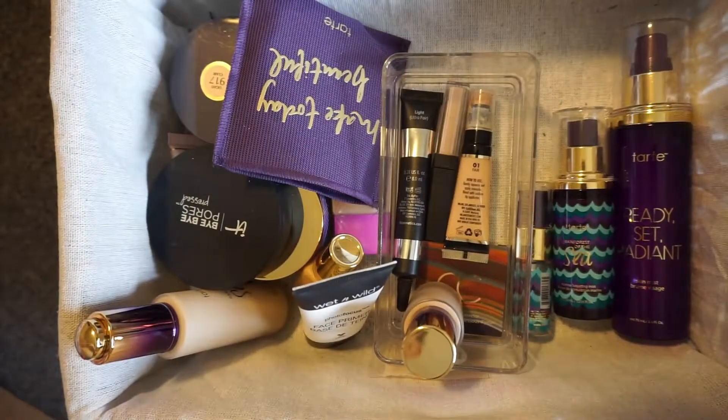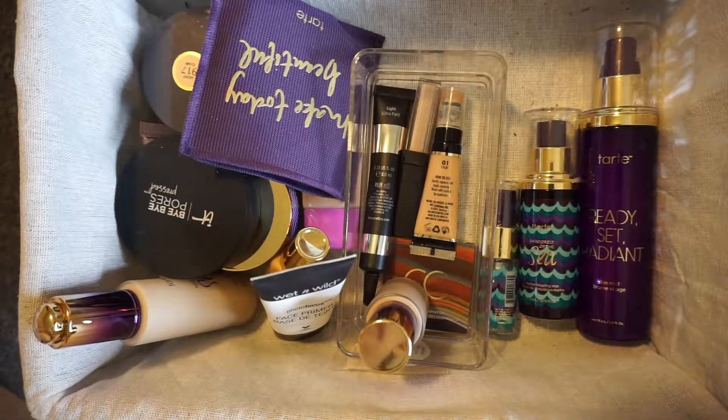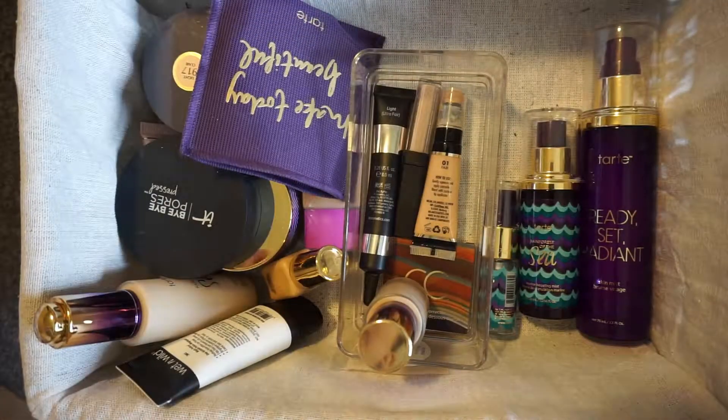If you would like to see what I have and what I plan to unhaul and send away or throw in the trash, just keep on watching. My last drawer has foundations, primers, concealers, and setting sprays. Since my setting sprays section is the smallest, we're going to start with that.